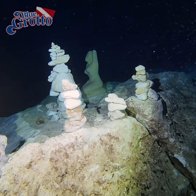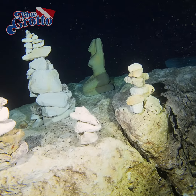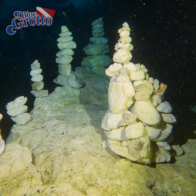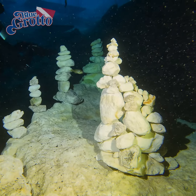One person who has mastered this art is Tracy Grubbs of Spruce Creek Scuba. Whenever Tracy brings a group of rebreather students to the grotto, they leave us with an incredible assortment of rock castles like the ones you see here.